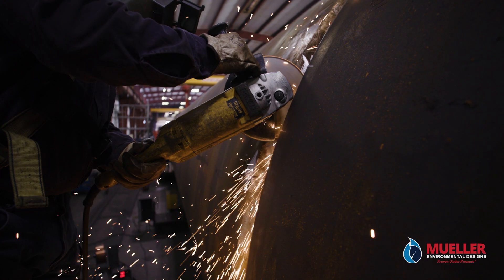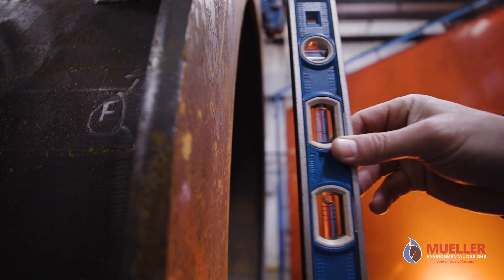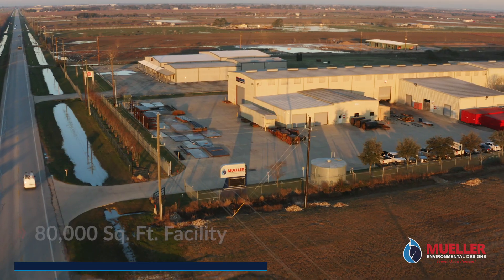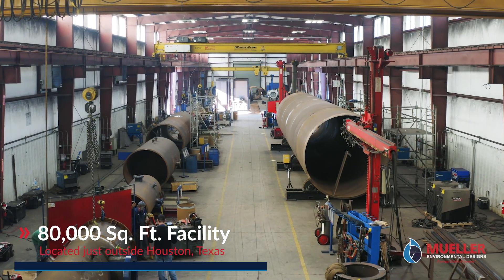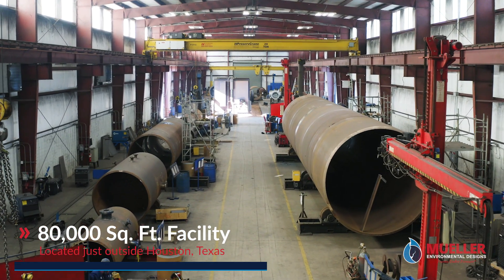Our products increase safety, efficiency, and environmental sustainability. They are engineered to perform, and they are built to last. Our 80,000 square foot facility sits on about 10 acres right outside of Houston, Texas, the energy capital of the world. It's here where we produce the most innovative and forward-thinking solutions available.